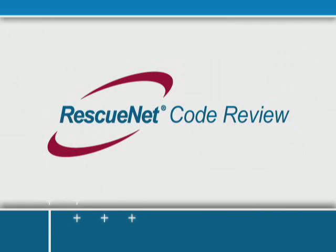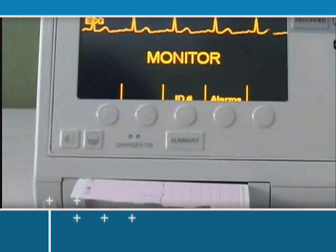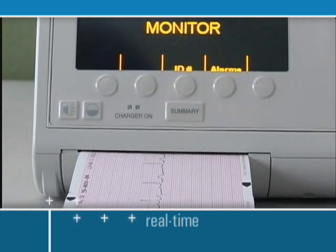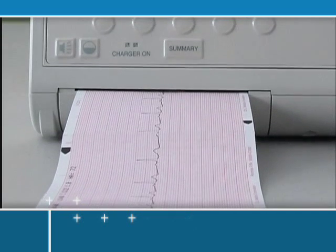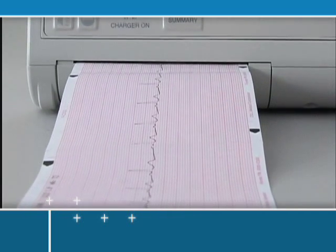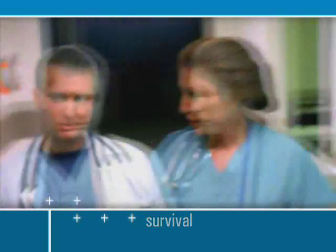RescuNet CodeReview is a resuscitation data management system that manages data collected from defibrillators and monitors. RescuNet CodeReview automates the real-time delivery of data, which enables remote medical control. Transmitting this real-time data to the person on call speeds up decision-making and can increase the patient's chance of survival.